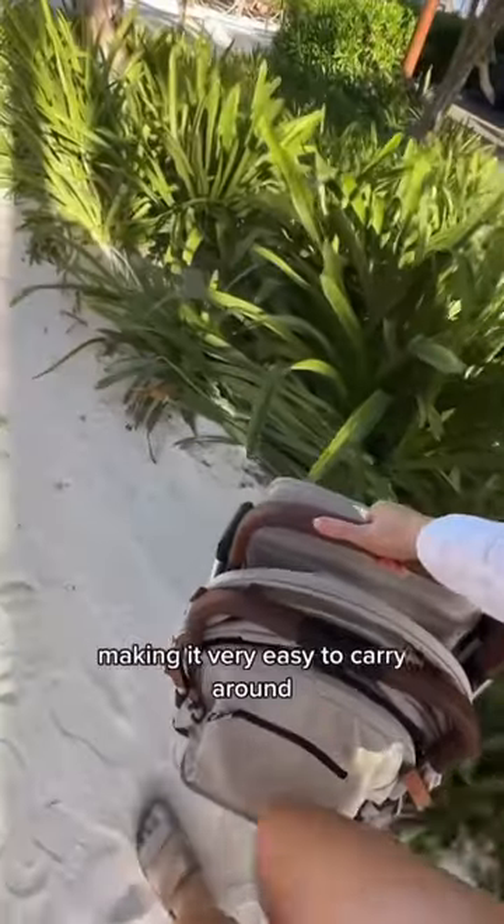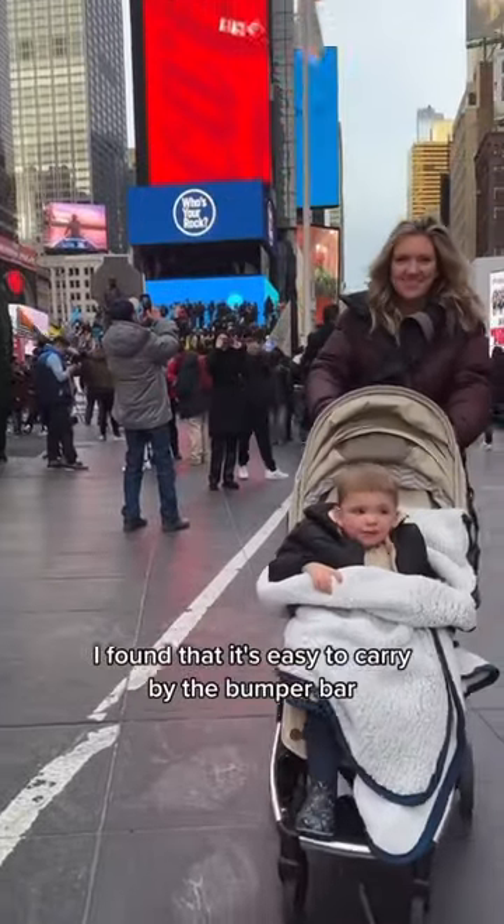Another feature that I've appreciated about the stroller is that it's so lightweight, making it very easy to carry around. I found that it's easy to carry by the bumper bar.